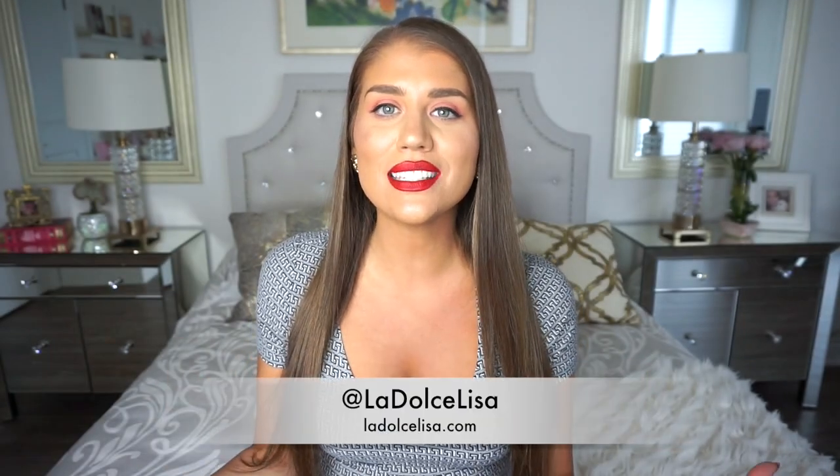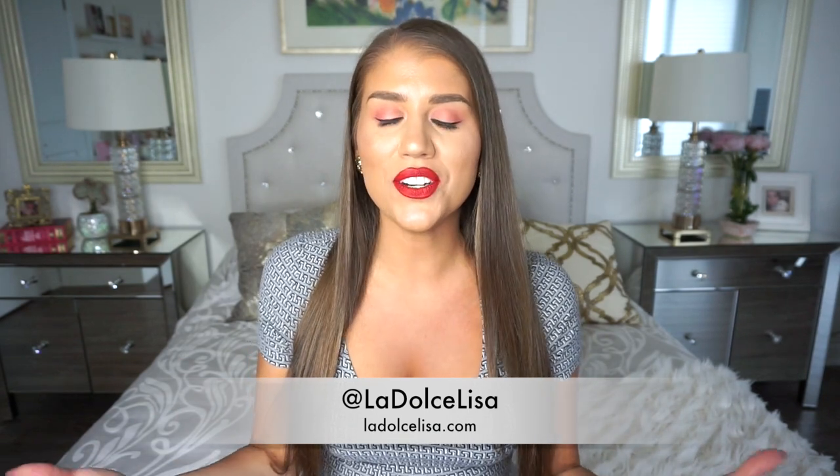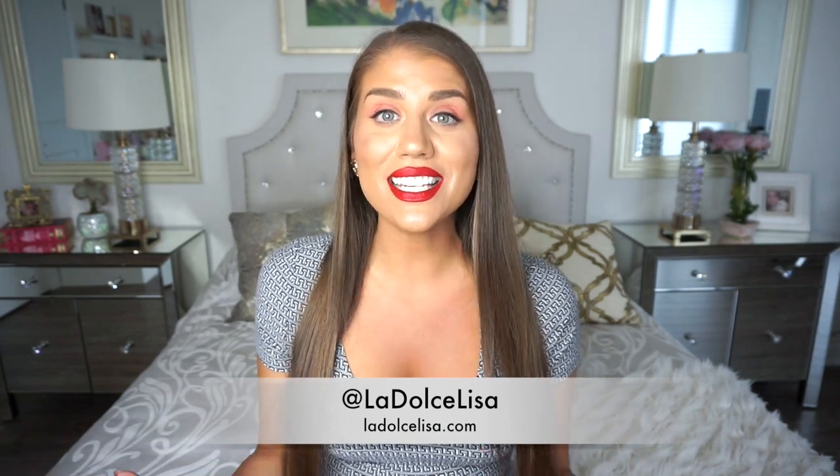Hi guys, and welcome back to my channel. If you're new here, I'm Lisa, also known as La Dolce Lisa, on YouTube and Instagram. And today I have an exciting video for us fashionistas because I'm back with another haul. This one's more on the smaller side of things — I have about five things to show you, but the reason why this is so exciting is because I picked out these clothing items from Montreal.